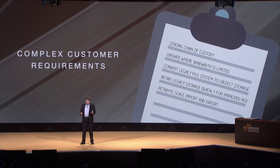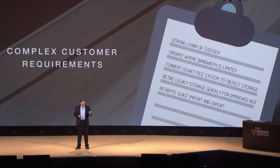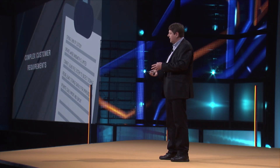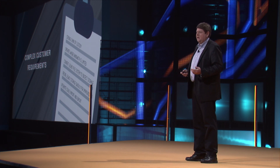Other more complex requirements include strong custody of the data end-to-end — knowing exactly where it is at every point in time during its transit, and strong management of that. The ability to operate in places where there's no bandwidth at all is also a challenge many customers face. A lot of people also have their data stored in legacy file system format, and they want to automatically convert it over to object-based storage so they can use it in more creative and interesting ways. The Snowball will do that automatically for them.